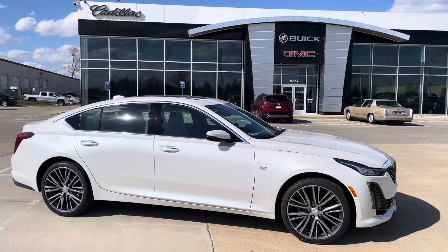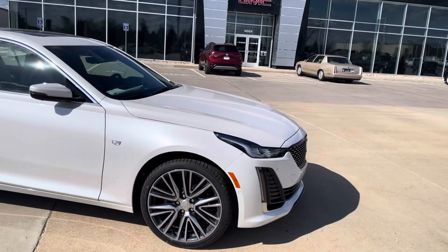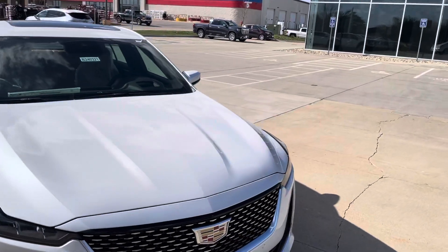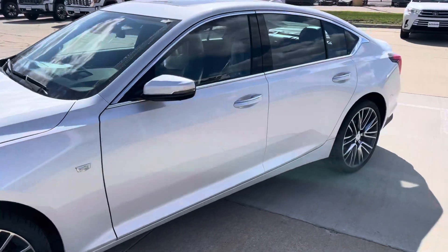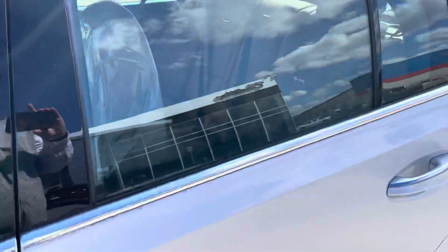Hey Dave, it's Matt Rhodes here with McGrath, the OGMC Cadillac. Appreciate you keeping in touch with me. So this CT5 Premium Luxury just got dropped off. Service is still finishing up their stuff on it, so we have to make sure from the factory that nothing's out of line versus what we expect a new car to be.